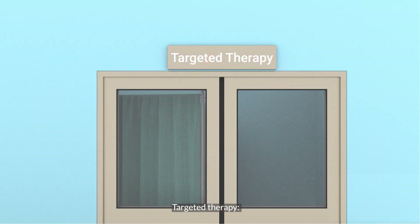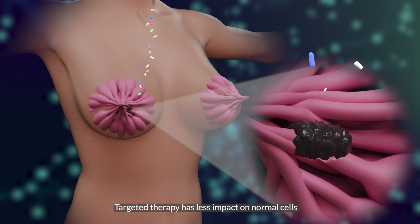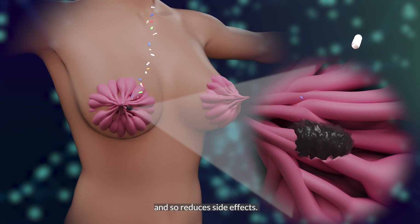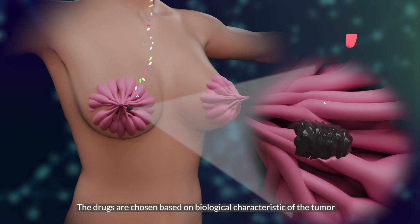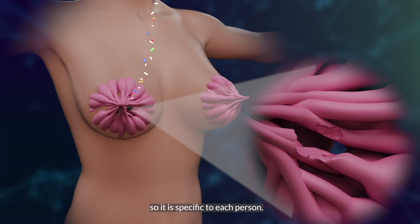Targeted therapy uses drugs to attack specific features of cancer cells to stop the cancer from growing and spreading. It has less impact on normal cells and so reduces side effects. The drugs are chosen based on the biological characteristics of the tumor, so it is specific to each person.